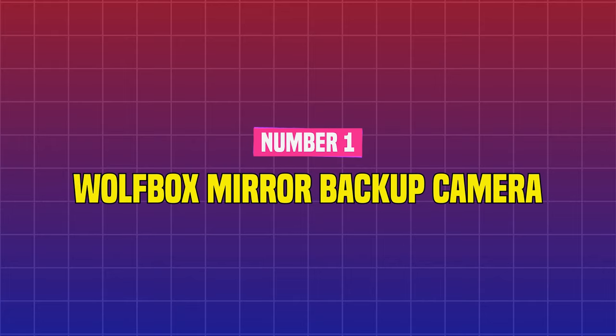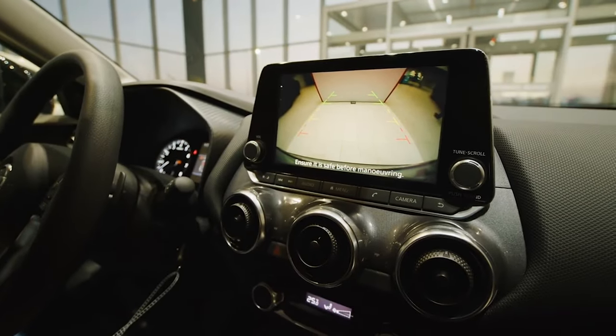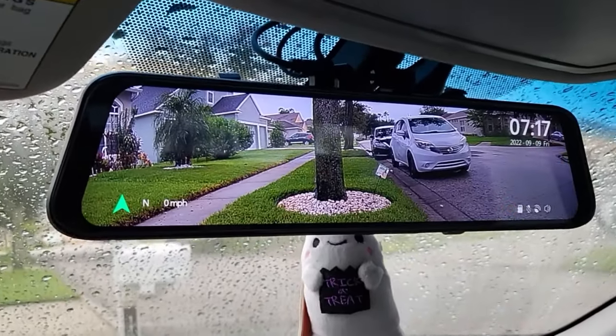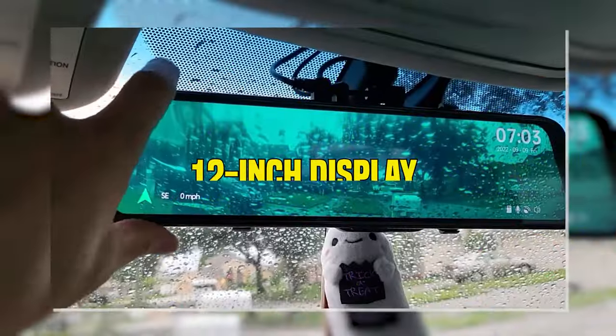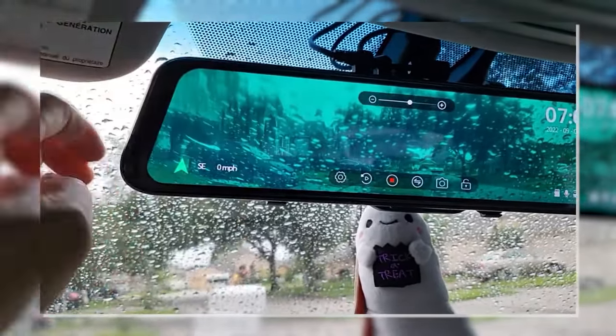Number 1: Wolf Fox Mirror Backup Camera. If your vehicle does not already have a backup camera, you can easily install one. In our most recent guide to the best backup cameras, we named this Amazon Choice camera our top overall pick. It has a 12-inch display and a high-definition camera for recording and taking photos.